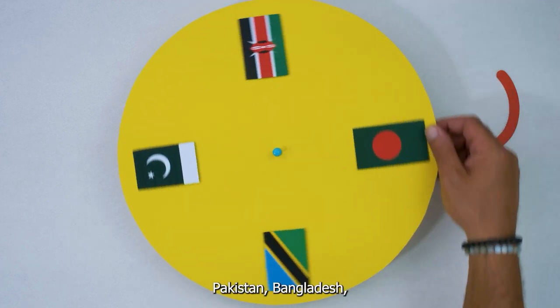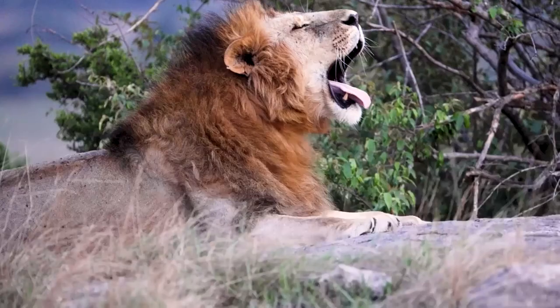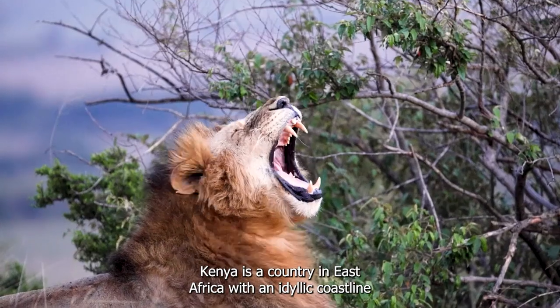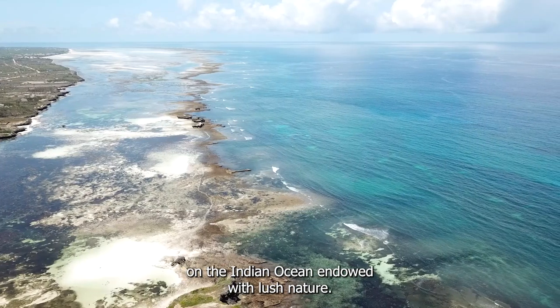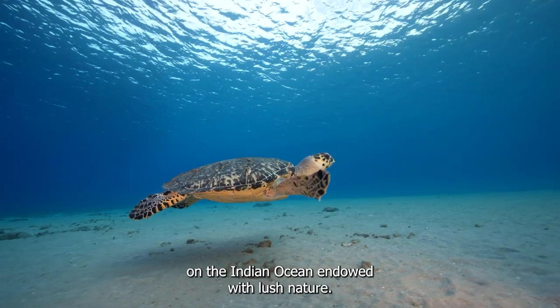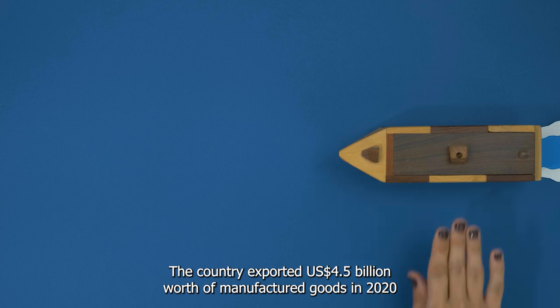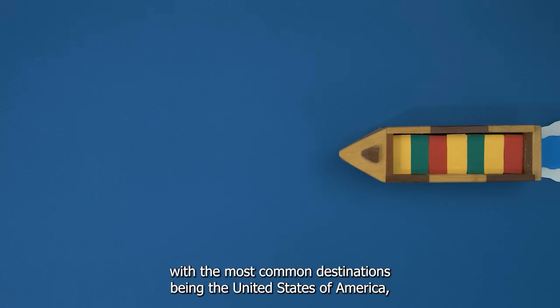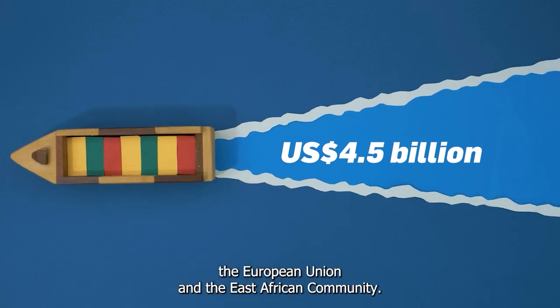Pakistan, Bangladesh, Tanzania, and Kenya. Kenya is a country in East Africa with an idyllic coastline on the Indian Ocean, endowed with lush nature. The country exported 4.5 billion dollars worth of manufactured goods in 2020, with the most common destinations being the United States of America, the European Union, and the East African community.